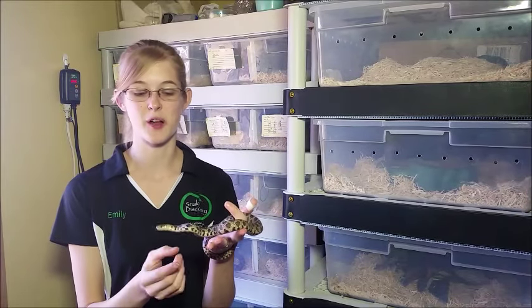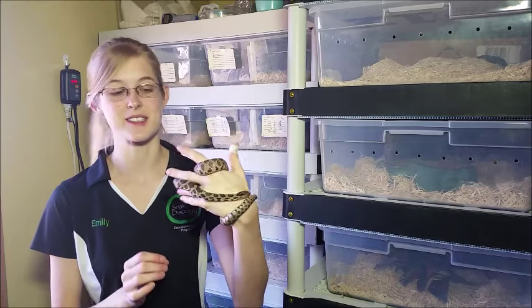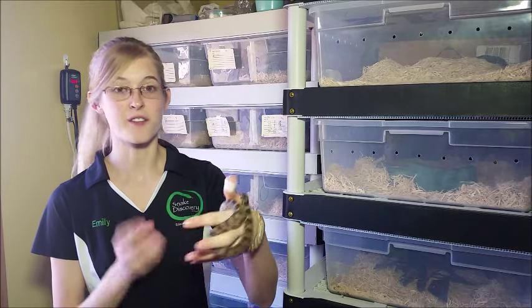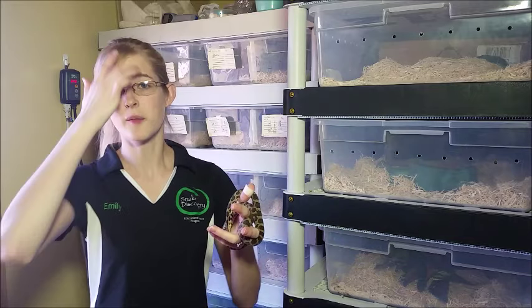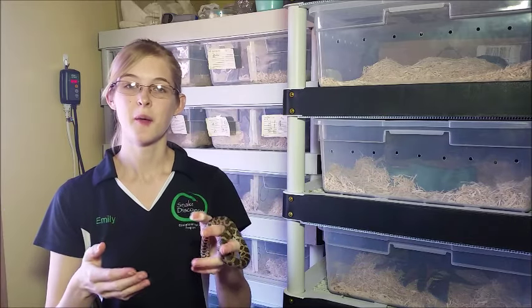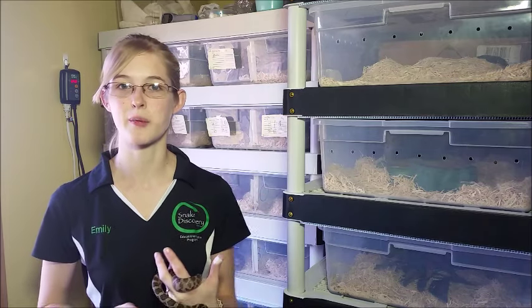A snake that's often overlooked in the reptile world is the western fox snake. These make excellent pet snakes because they're great eaters and very docile — even a wild one. If you pick one up, it might rattle its tail at first, but when it realizes you're not going to hurt it, it's puppy dog tame pretty much instantly.